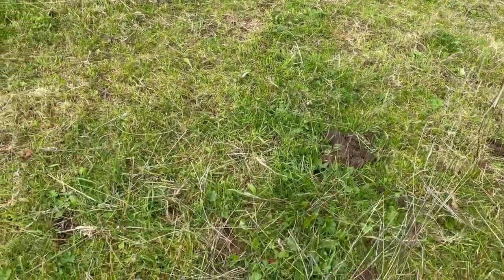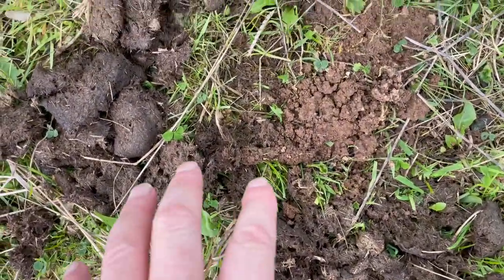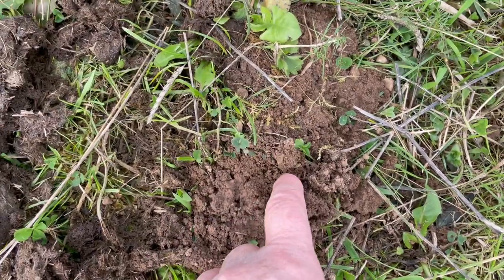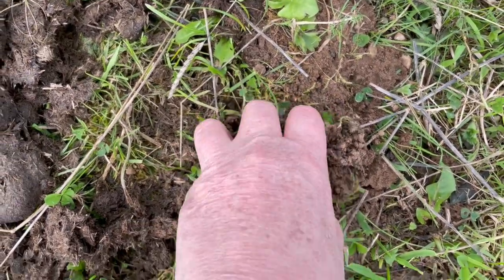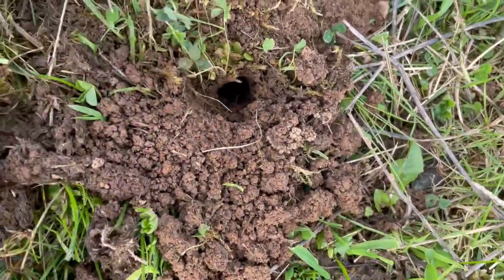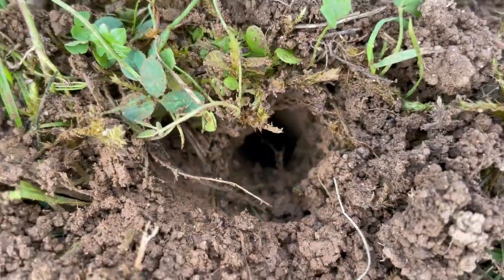Dung beetles at work. Look Inca. There's the manure. This is the fine soil that a dung beetle has dug up. And right there, here's the hole that the dung beetle has gone into.